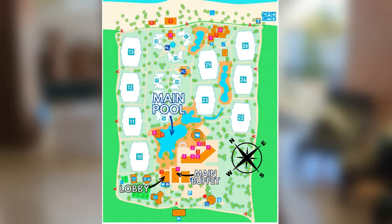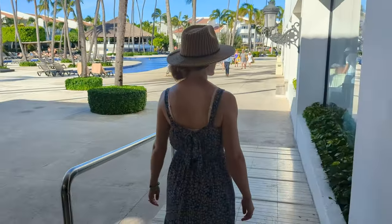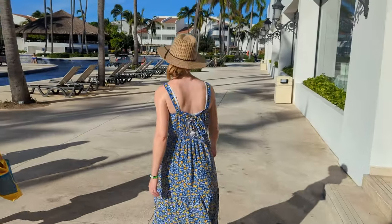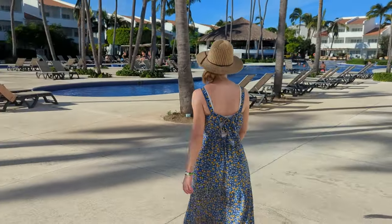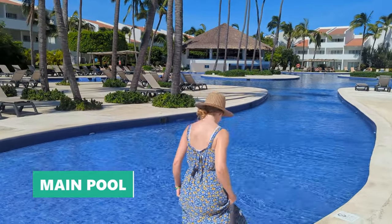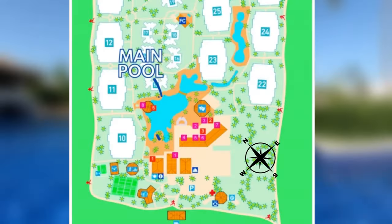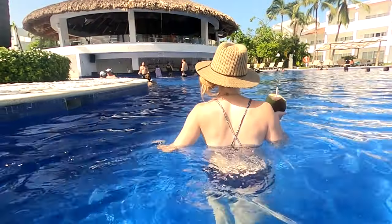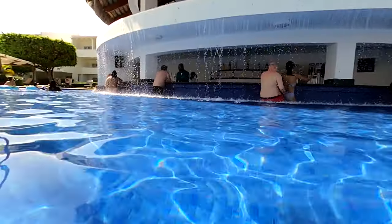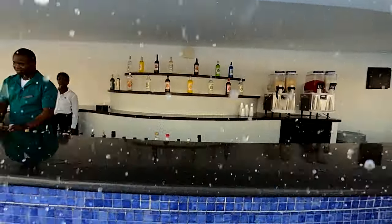Now that we've shown you the buffet, it's time to check out the main pool, which you can find just a few steps from the lobby entrance. The main pool is by far the largest pool on the Occidental Punta Cana property and also where you'll find the most activity and the pool bar.